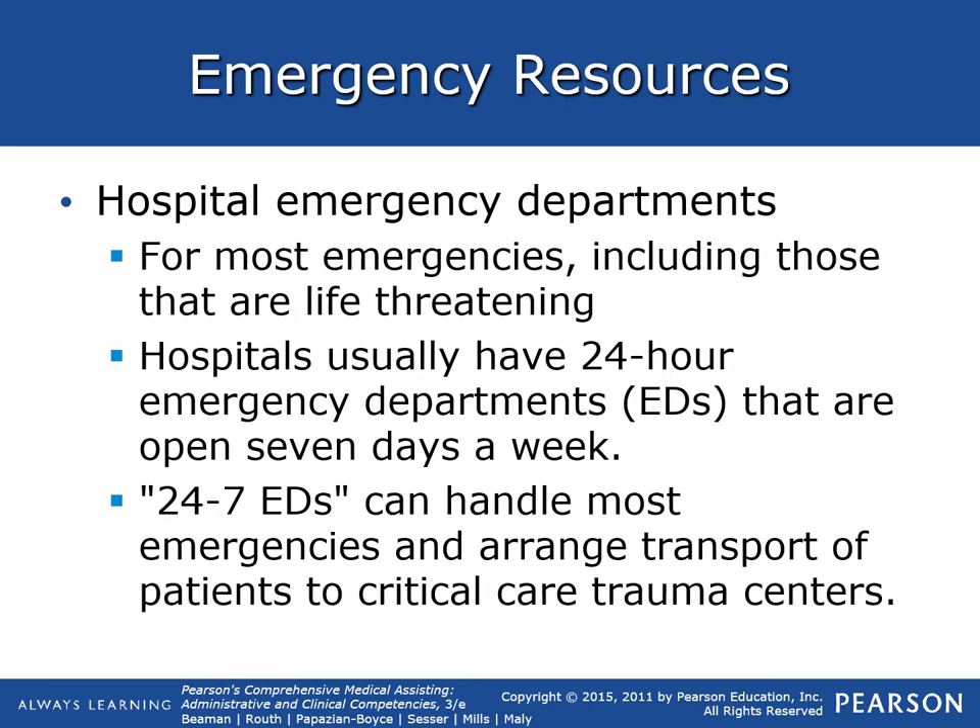Hospital and emergency departments handle most emergencies, including those that are life-threatening. They have 24-hour emergency departments — EDs — open seven days a week. These 24/7 emergency departments can handle most emergencies and then arrange transport to critical care trauma centers.